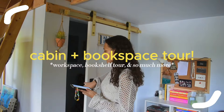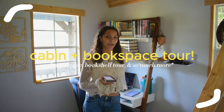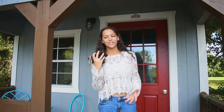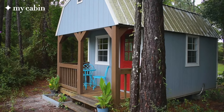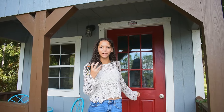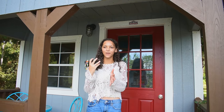It looks like this is the electricity vibes — this is where I get all my work done. Hello everyone, welcome back to my channel. Today I'm giving you a full cabin tour. I just wanted to show you guys because I finally put the whole thing together. This is my cabin, my bookshelf area, my YouTube studio, literally everything in between. I spend most of my days over here and it is my favorite space ever, so I'm just so excited to share it with you guys finally.